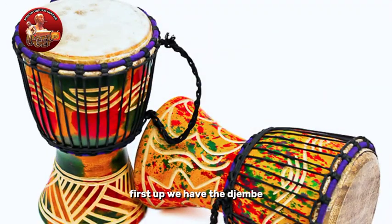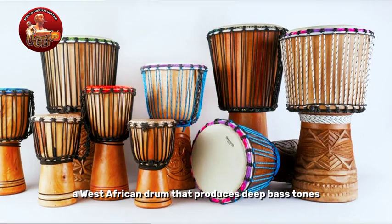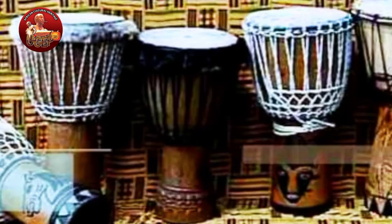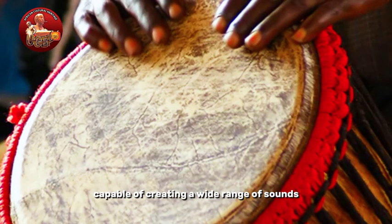First up, we have the Djembe, a West African drum that produces deep bass tones and sharp slaps. Its wooden body and goatskin head make it a versatile instrument, capable of creating a wide range of sounds.